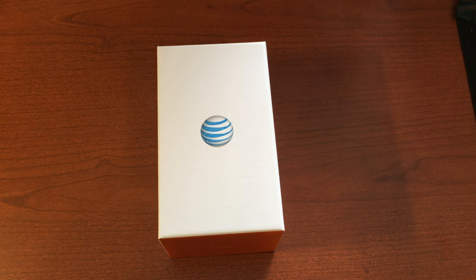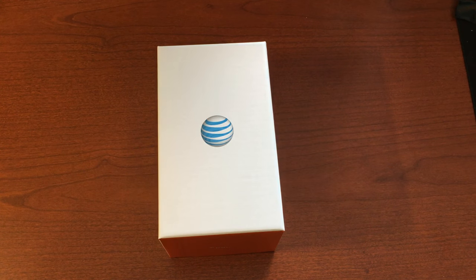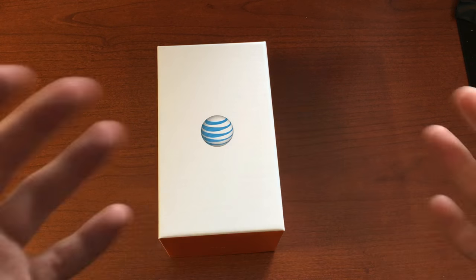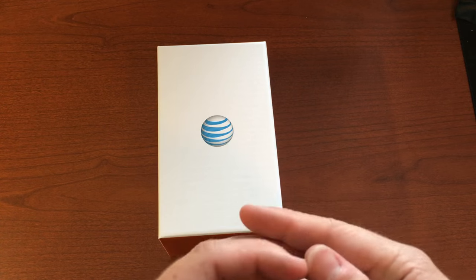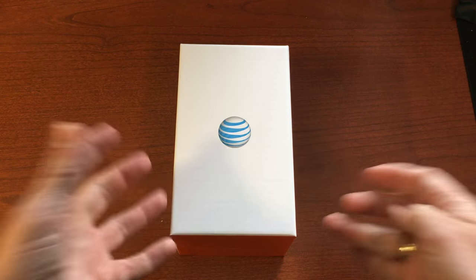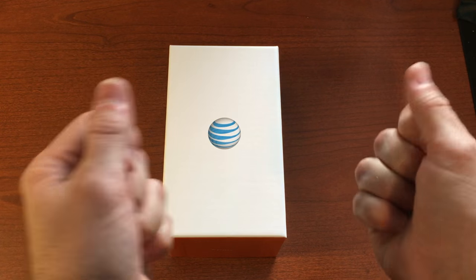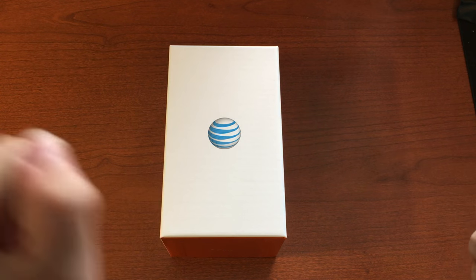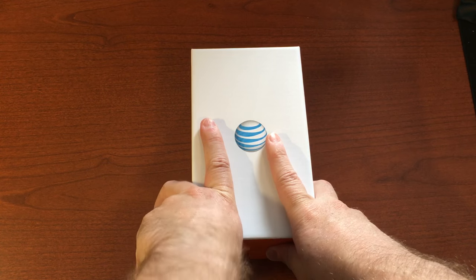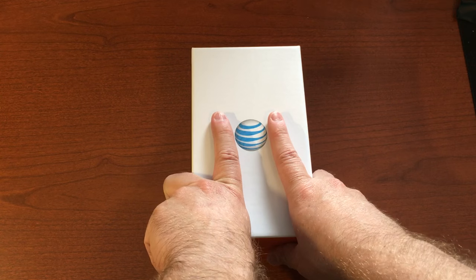Hey guys, JC here. I wanted to get into another unboxing — I finally have another device in-house that I'm really excited about. This is a device that came out a while ago, but I wasn't able to pick one up when it first came out. I've actually had the phone for about a day, so I've been using it a little bit, but I'm finally getting around to doing the unboxing, initial setup, and review.